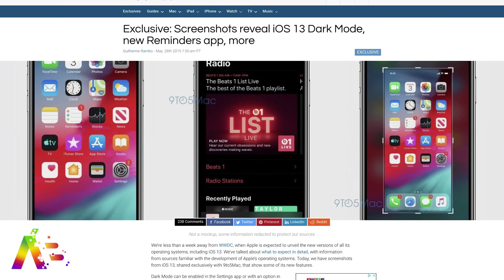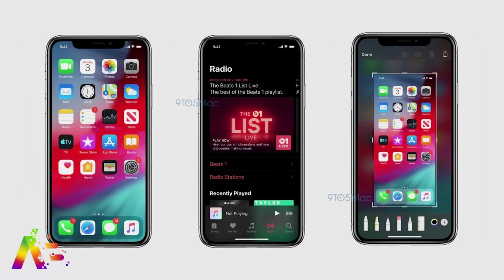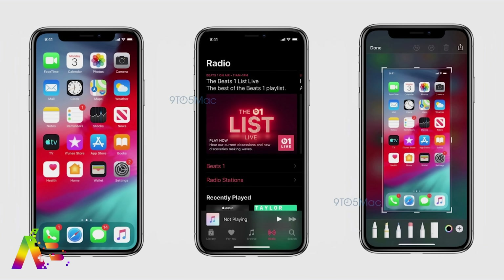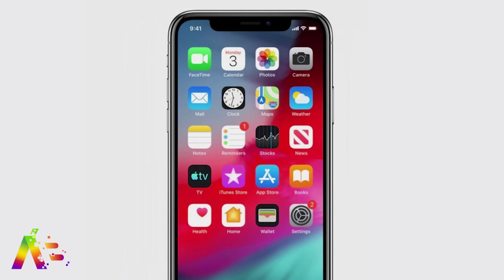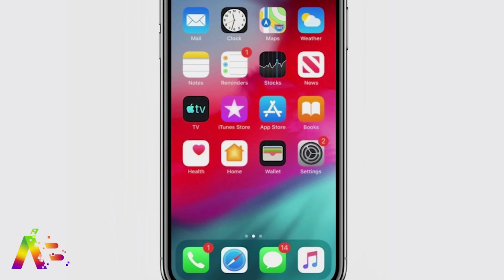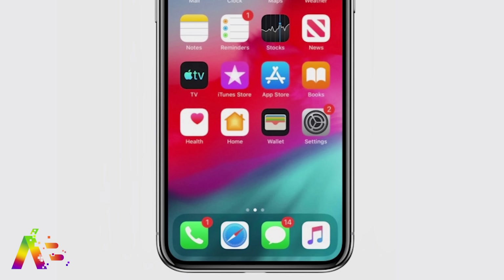9to5Mac's Guillermo Rambo has leaked the first screenshots of dark mode for iOS 13 that can be enabled in the settings or in the control center. In these examples, the first one shows the home screen whose only significant change is the darker background of the dock instead of a light one, and there could possibly be new wallpapers that take better advantage of dark mode to really make it pop.